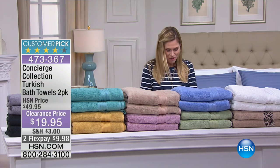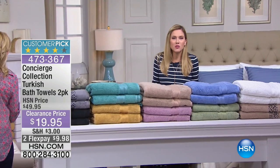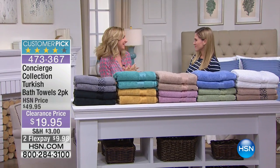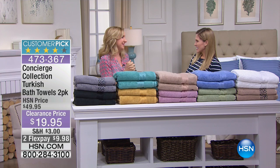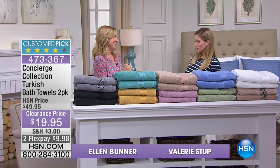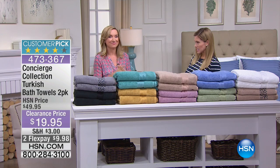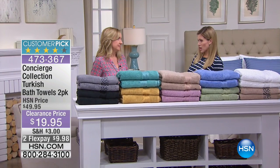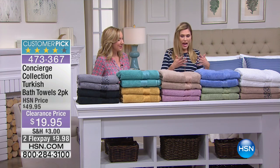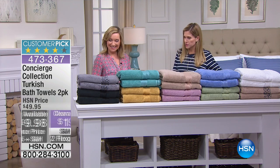This entire morning's hour is from Concierge Collection, and I can't do it without the woman of the hour — good morning, Ellen Bunner! I'm excited, there's a lot of great shopping. You're getting two Turkish towels for less than $20, and we do have it on flex pay — less than $10. Look at all the colors — a rainbow of colors!